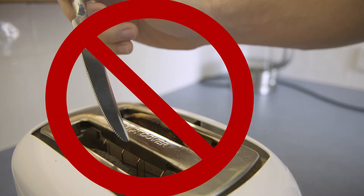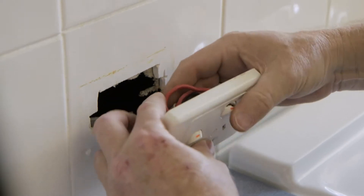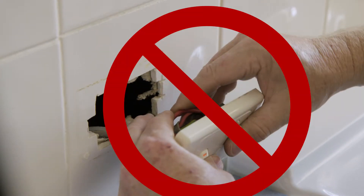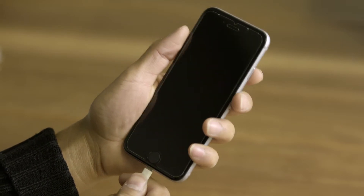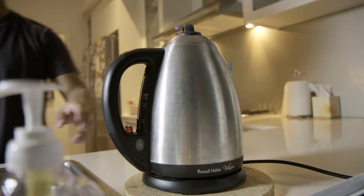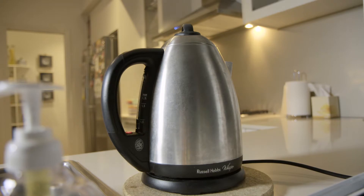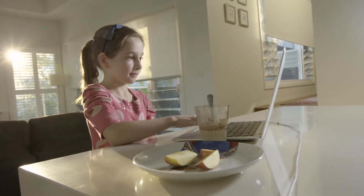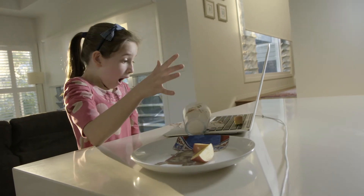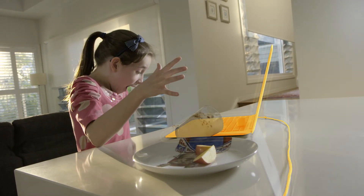If you interfere with an electrical circuit, electrons can escape and this isn't good. Electricity is safe and useful when it's used properly, but if something happens and electrons escape out of their circuit, they can use your body as a conductor to close the loop. You could get an electric shock, which can be extremely dangerous, even deadly.